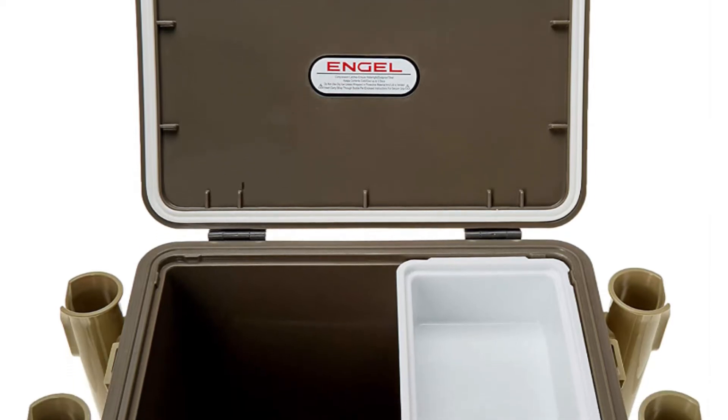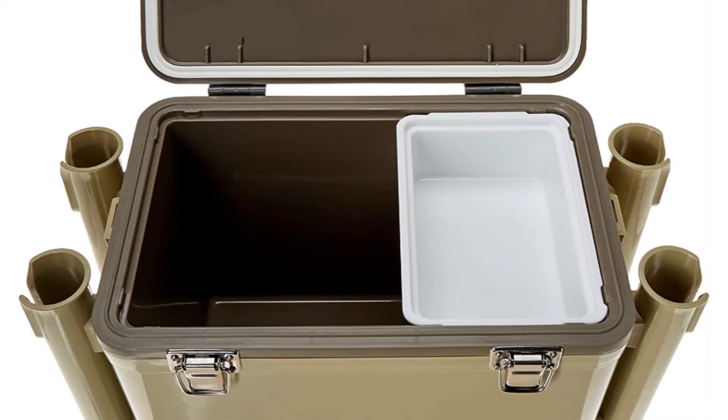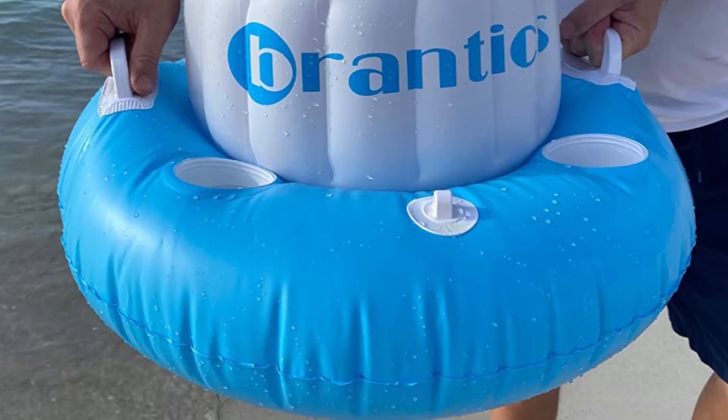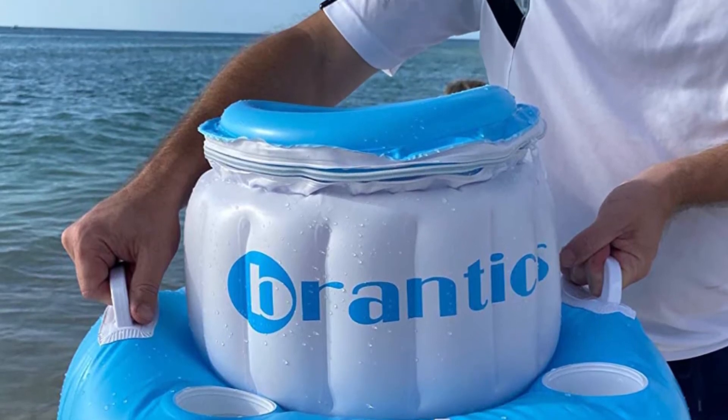Whether you're looking for a kayak cooler to bring your catch home in, this guide to find the 5 best kayak coolers will be useful for your trip. If you enjoy this video, make sure to like, comment, and subscribe. Let's get started!